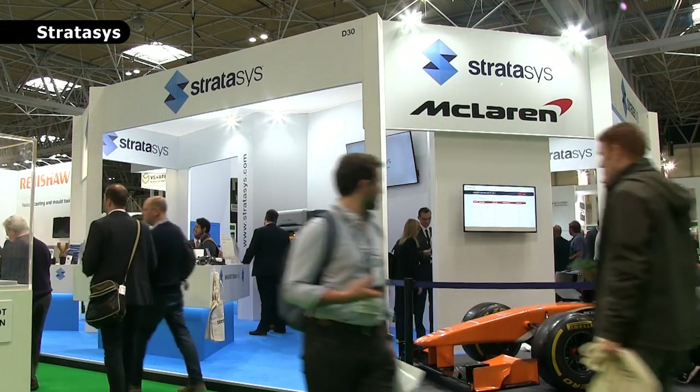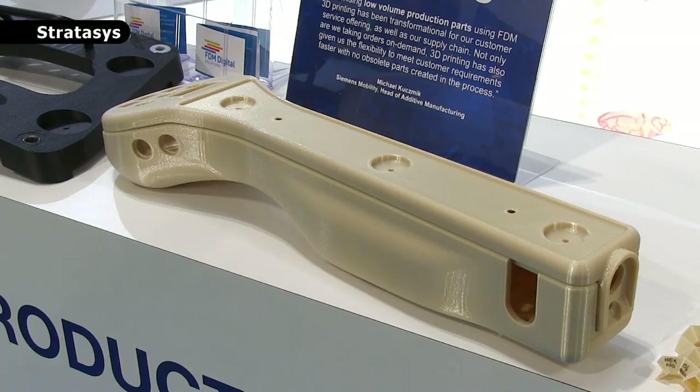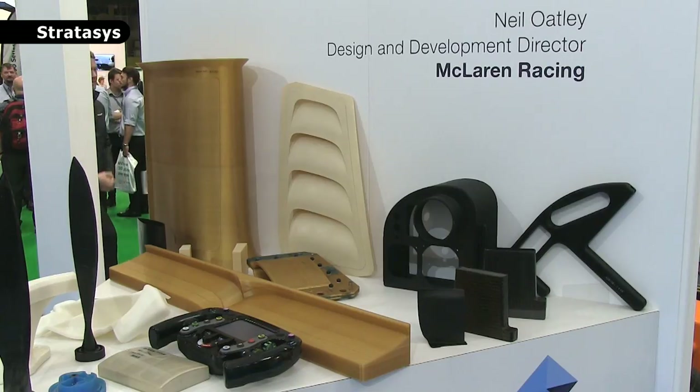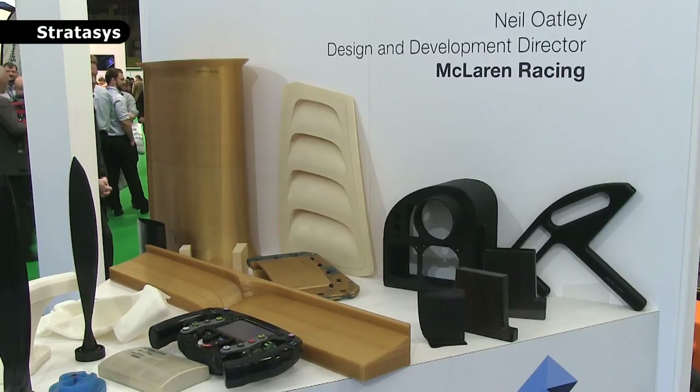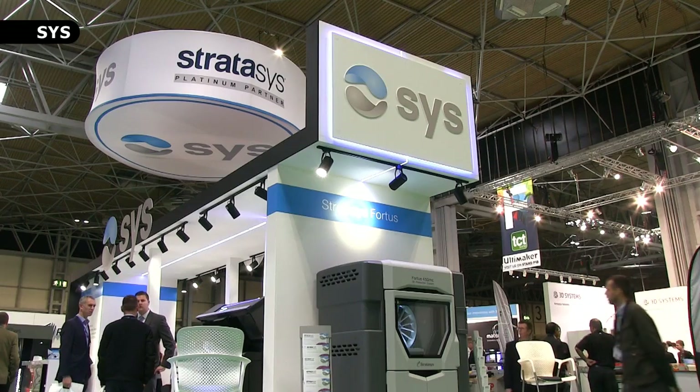Also showcasing thermoplastic prototypes and low-run final parts are industrial 3D printing giant Stratasys, with areas of application including motor racing. Stratasys manufacture very large 3D production systems, such as this Fortus 450MC, which is seen here on the SYS stand.